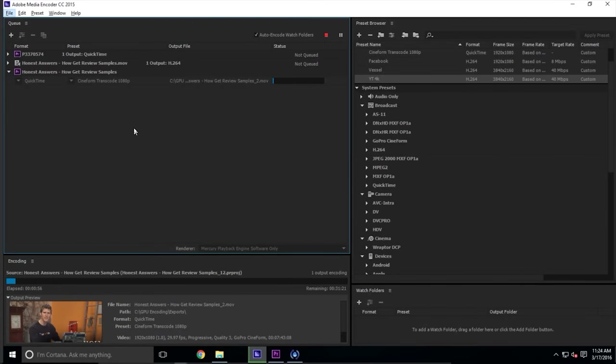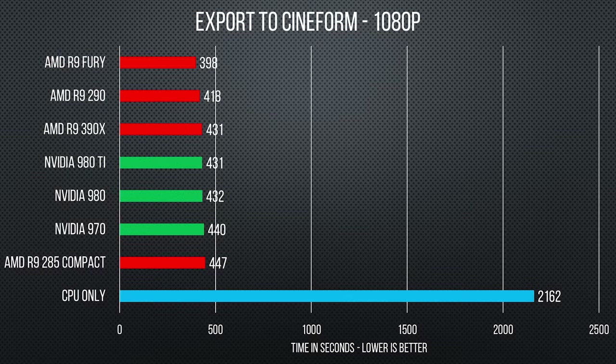Let's start by looking at the time it takes to export a timeline containing mostly Cineform video clips in Cineform — this is how we would normally send the project to the final export server for processing into H.264. The only real conclusion we can draw from this is that whether you go with AMD and OpenCL acceleration or Nvidia and CUDA acceleration for your video workstation, you're going to get a very similar experience. Just make sure that you do have a video card, as relying on the CPU to do this work on its own is clearly a bad idea.